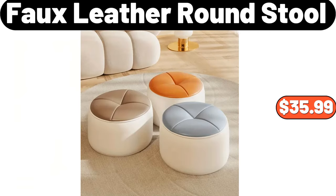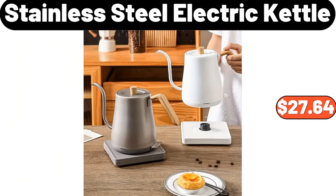Full leather round stool, $35.99. Stainless steel electric kettle, $27.64.